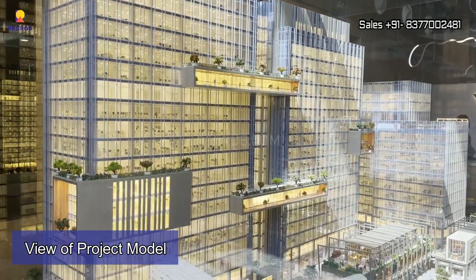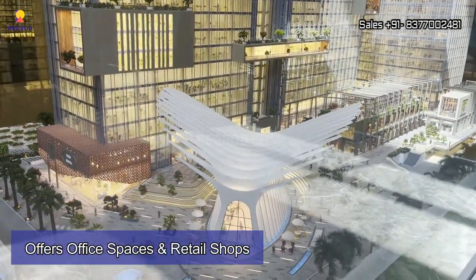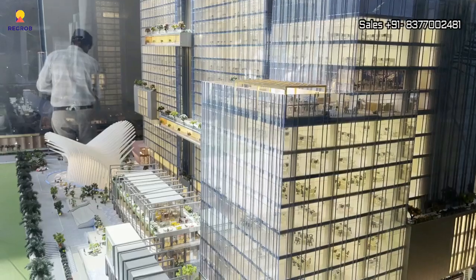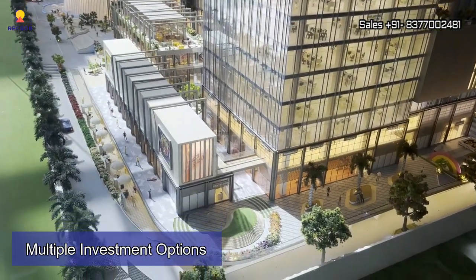GYGY Mentors in Sector 140 Noida is spread over 4.94 acres of land parcel and it offers office spaces and retail shops. There are multiple investment options available here.